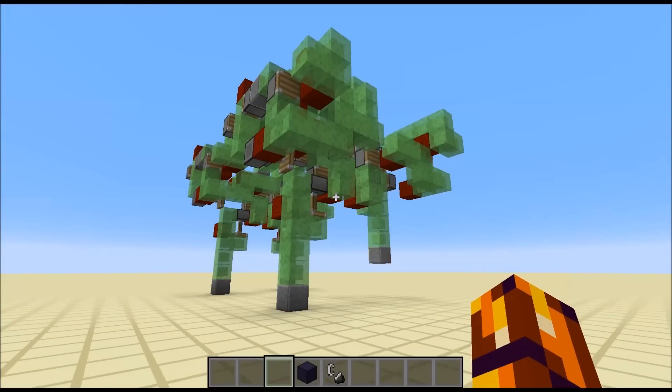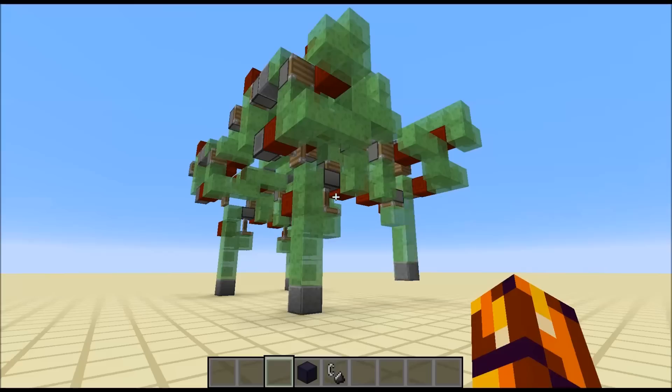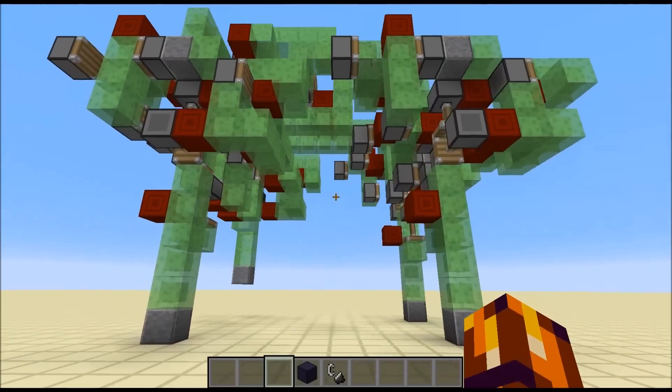There were a lot of comments asking, both on Reddit r/minecraft and in the comments of the video, asking if it would be possible to build an AT-AT, the iconic walking robot from Star Wars.